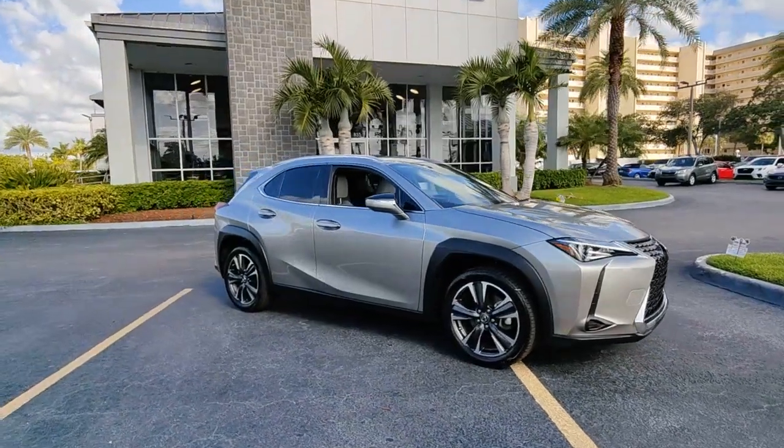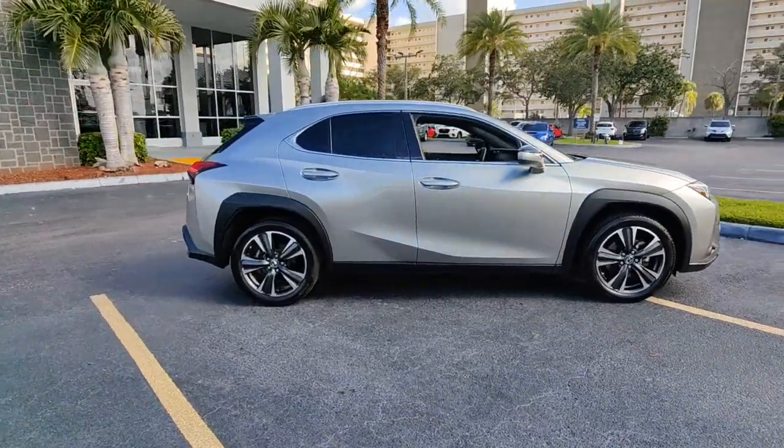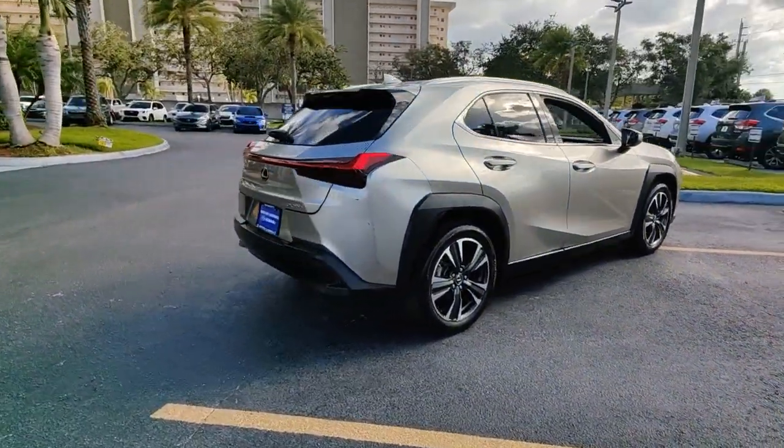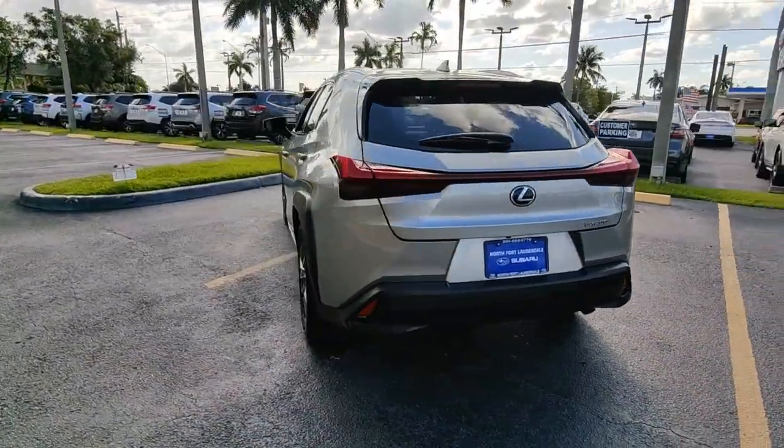You will love the features of this 2019 Lexus UX. This vehicle still has fewer than 20,000 miles on the clock, so it won't last long. This energizing UX delivers the luxury and convenience you need to stay on top of your game.